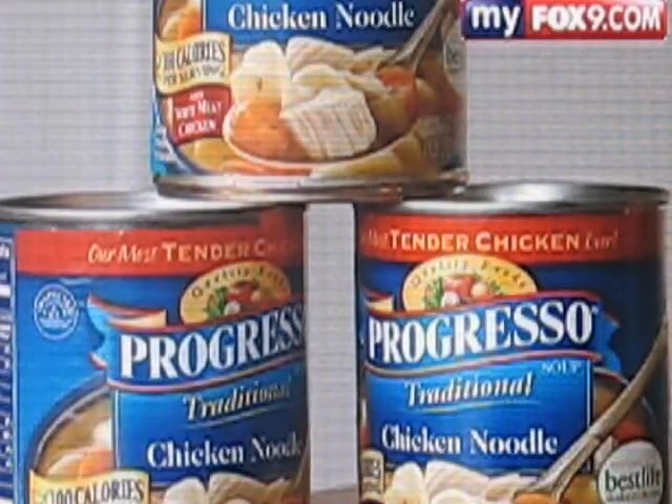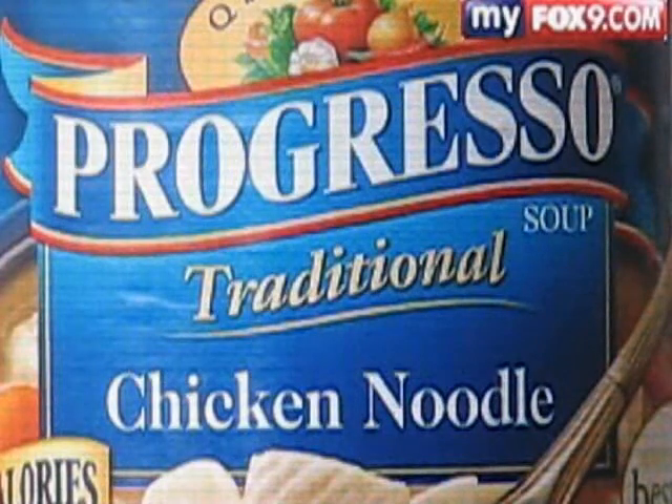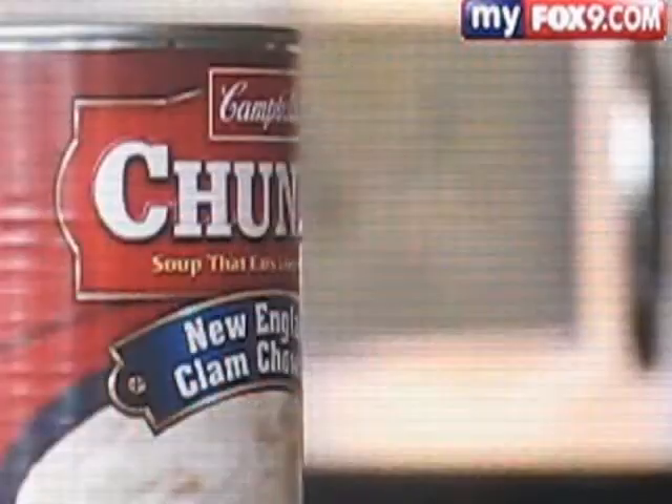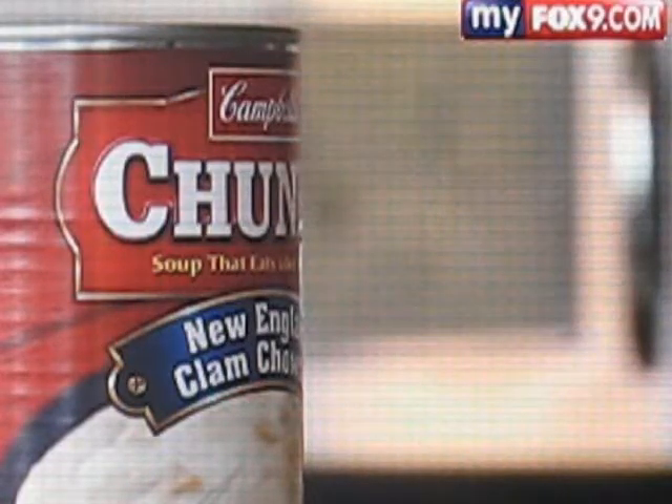There are a lot of people that feel they have sensitivities to it, and that's why food manufacturers right now are moving to take some of that out. Golden Valley-based General Mills is the latest — it announced this week it's removing MSG from all its canned soups, and Campbell's points out most of its soups contain less than 2% of the ingredient.